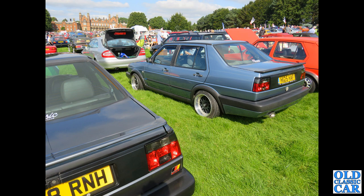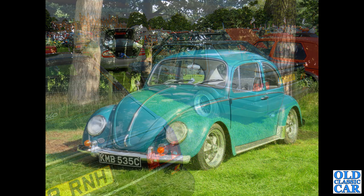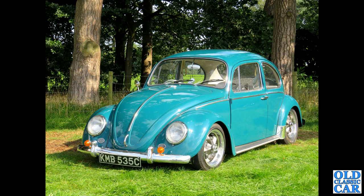Next up, rear view of two VW Jettas — this was the four-door equivalent of the contemporary VW Golf hatchbacks. KMB 535C — that's a 1965 6-volt slopey headlamp VW Beetle, slightly lowered. Looks great.